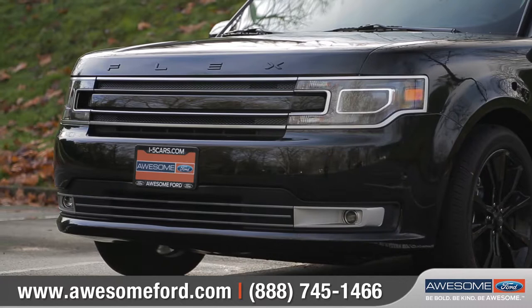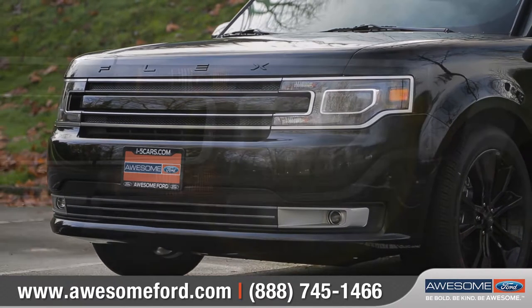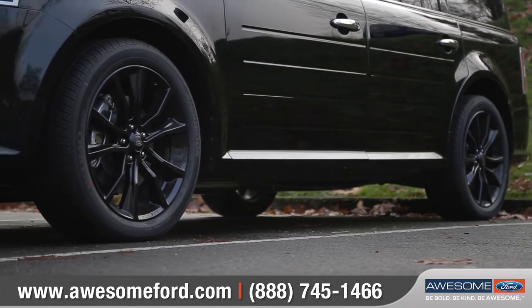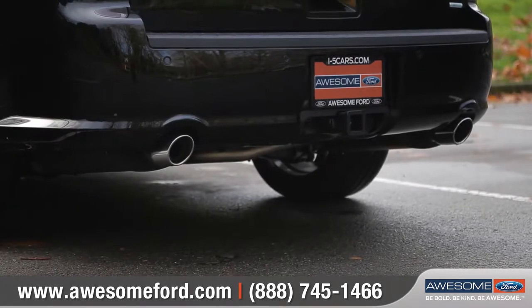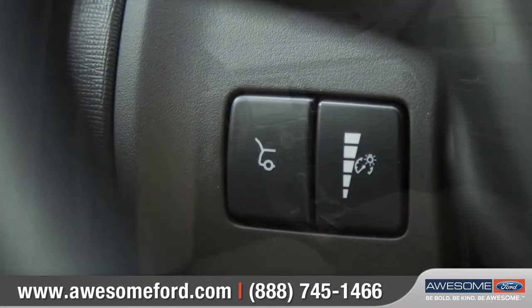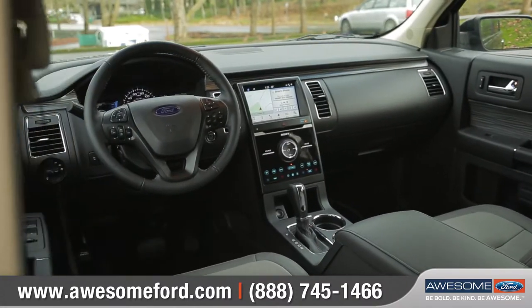The exterior design features an available satin aluminum grille integrated seamlessly with the headlamps, six stylish wheel options, and standard bright dual exhaust tips, plus an available power liftgate that can open with just the push of a button.